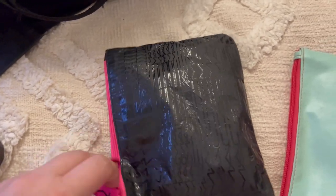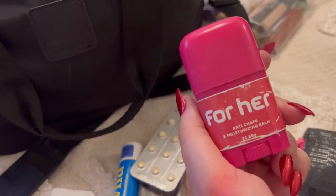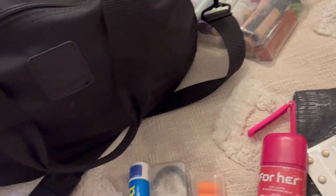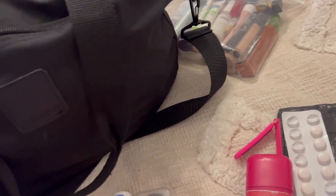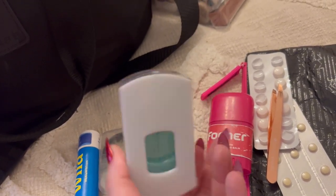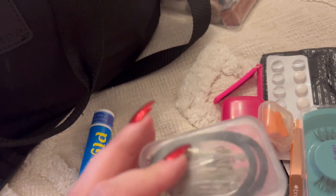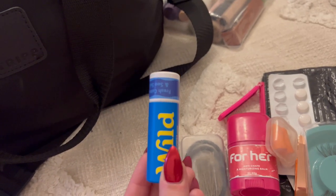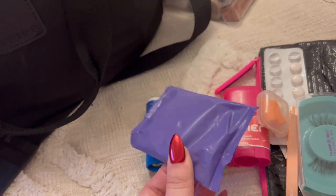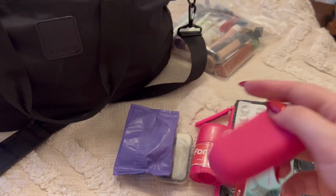In this bag I've got anti-chafe balm for my thighs — very very good. Then I've got my thyroid meds and my PCOS — polycystic ovary syndrome — meds. I've got a pair of tweezers and some really gorgeous lashes from Boots. I've got some earbuds, pins and safety pins, hair bobbles, a little sample of Wild deodorant, a little balm, and a period disc. I've also got a Ziggy cup which is the same but reusable, whereas the disc is disposable.